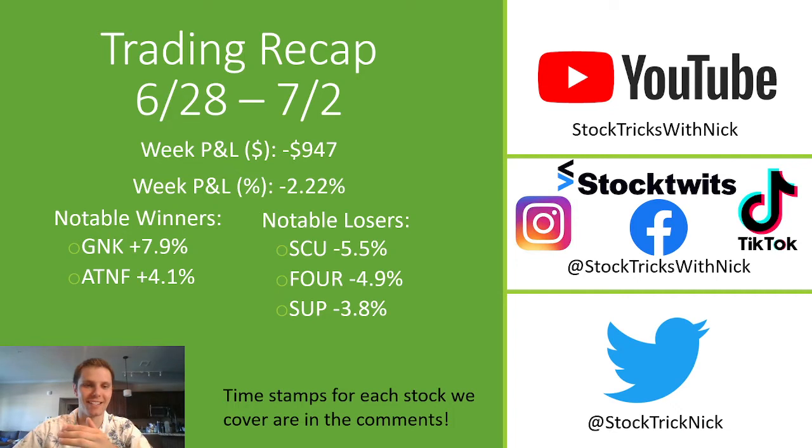This isn't the most fun trading recap to give because it was a losing week. Lost $947 or 2.2% of the account, but you have to be 100% transparent if you're going to do a trading YouTube channel. You actually learn the most from your losing weeks, so instead of hiding this, I'm going to steer into the loss and really deep dive into what I could have done better this week.